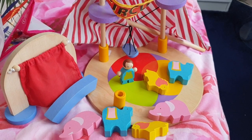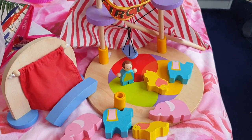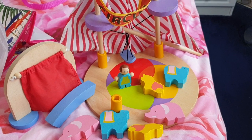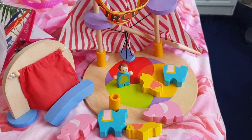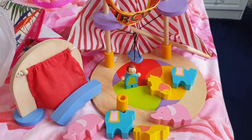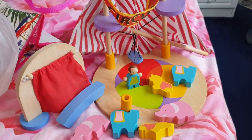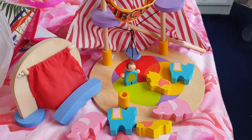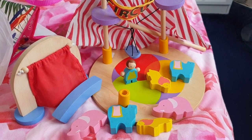Hey everybody and welcome to this video. I'm InksLaura123 and in this video I'm going to be showing you what I'm selling on eBay this week. Now if you want to bid on any of the items that you see during this video, please do. Happy bidding. I'll put the link down below to my eBay page, so just go on that link and go to items for sale.